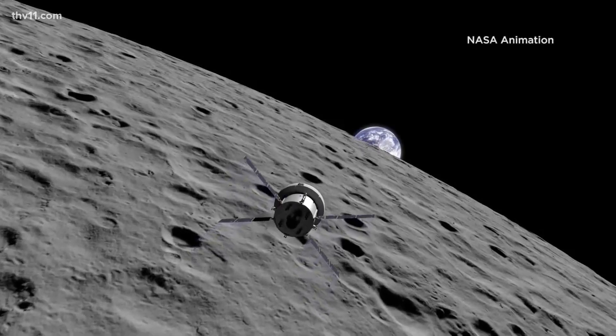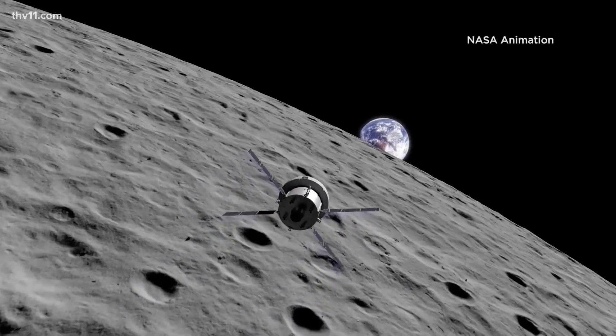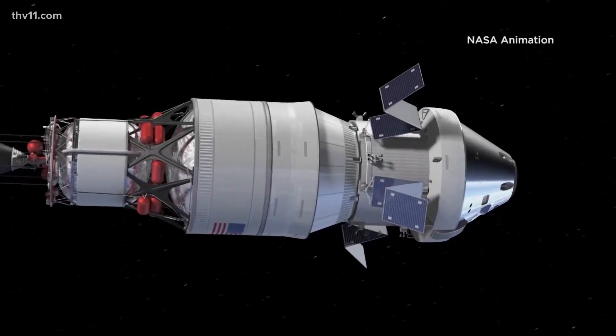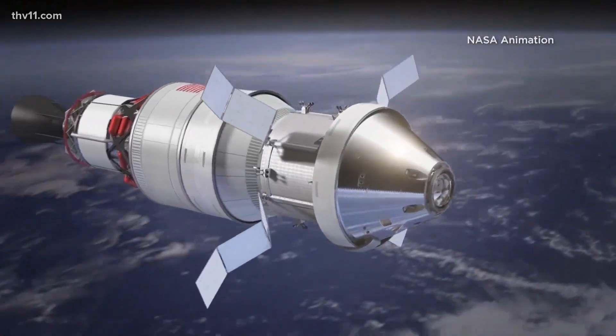The mission kicks off NASA's hope of getting people back on the moon to its south pole as early as 2025. 'When you build a spacecraft, you can't take any chances, certainly not when you're building a human-rated spacecraft.' Setting the stage for future human exploration into deep space and possibly a landing on Mars.